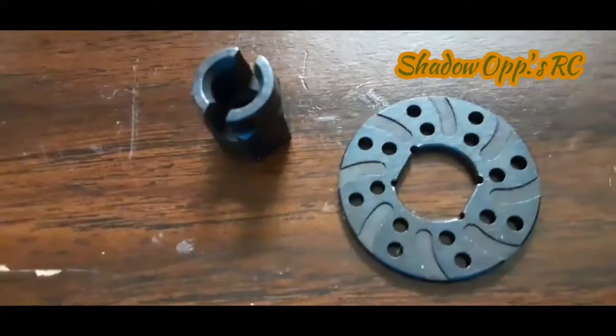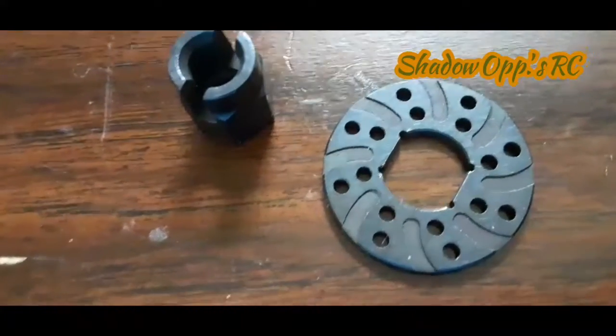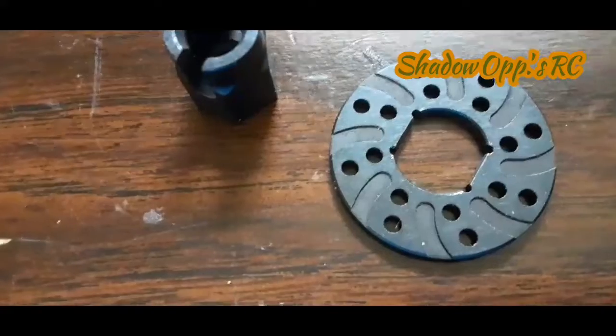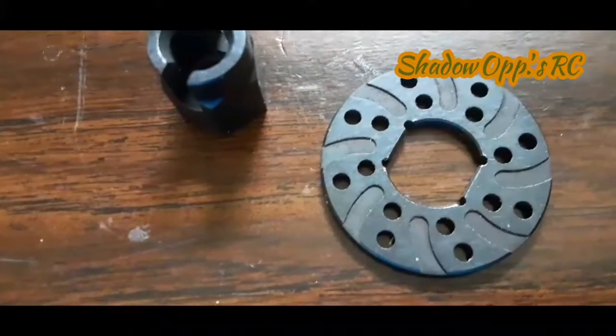I found the correct part somewhere else. And then there's a plane from DaysRC that I'm buying off of him. So like I said, quick vid. This is Eric, Shadow Ops RC. Out.